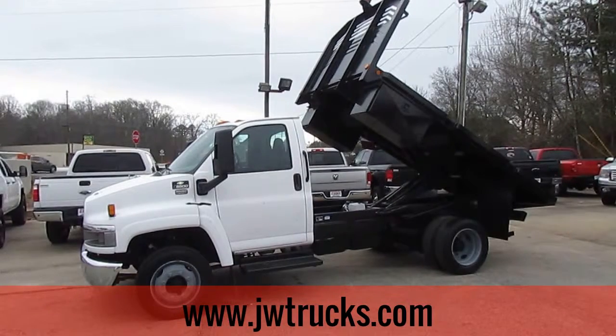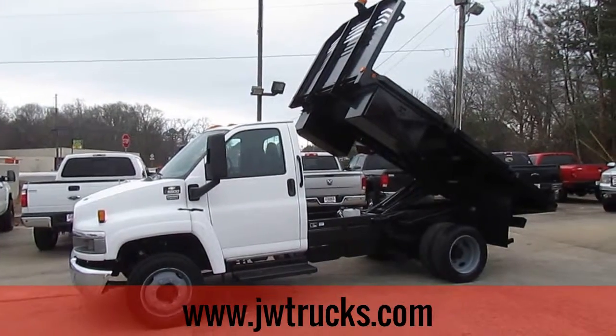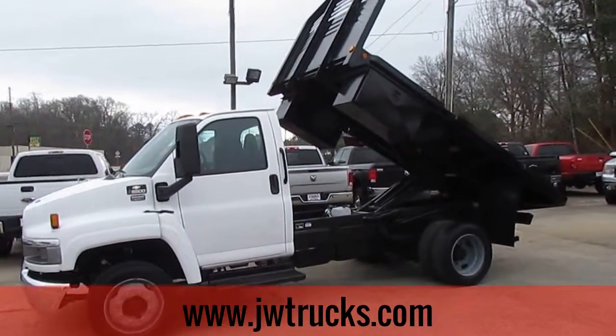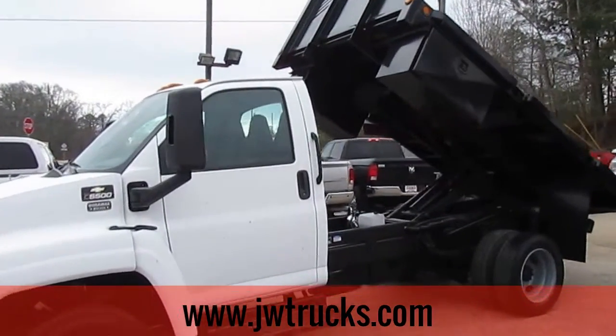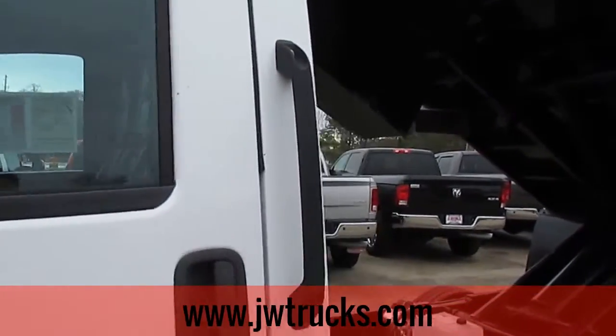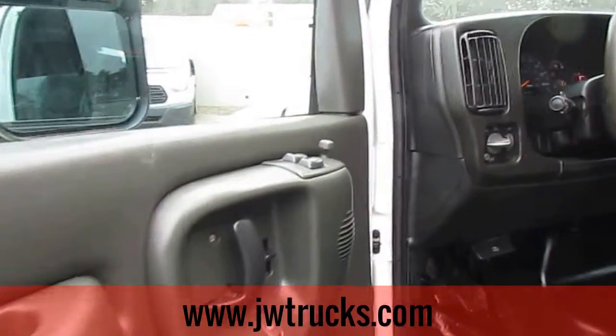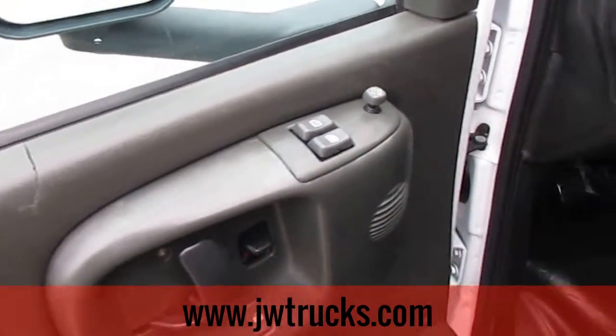This is a JW Trucks Truck Showcase. Today I have a 2005 Chevy C5500 flatbed dump truck. This truck has 125,000 miles on it, automatic transmission, and it does have a V8 Duramax diesel. It also has power windows and door locks.